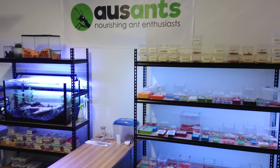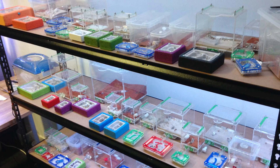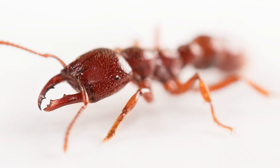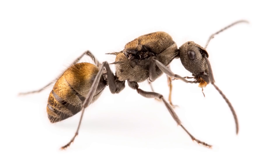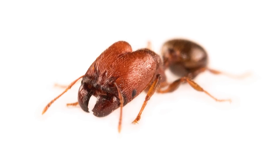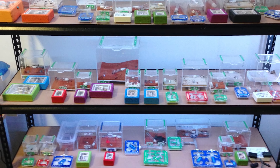So which ants do you guys want to see next time in our ant room tour? Currently we're keeping over 50 unique species, including Dracula ants, strobe ants, sugar ants, meat ants, spiny ants, bull ants, big headed ants, furnace ants, and so much more. So let us know in the comments section below.